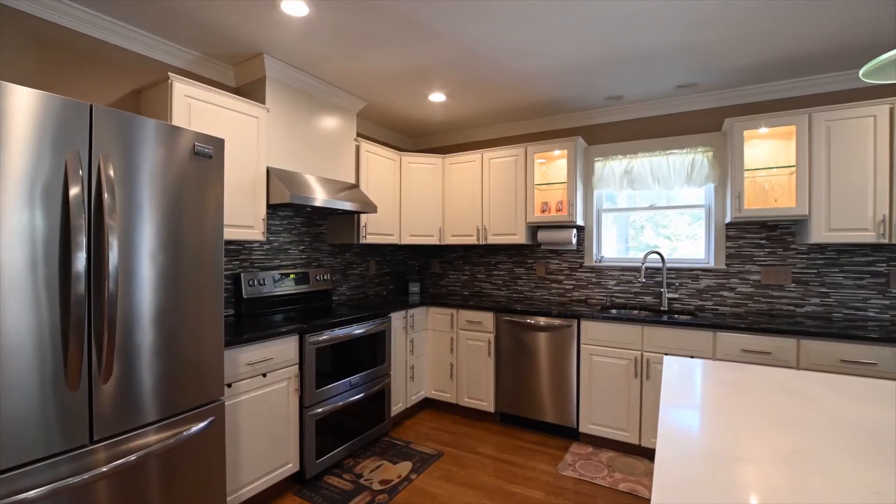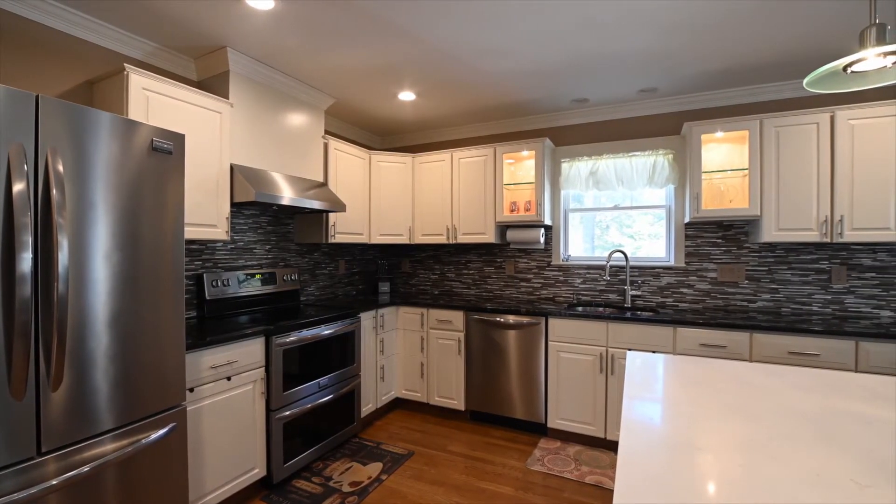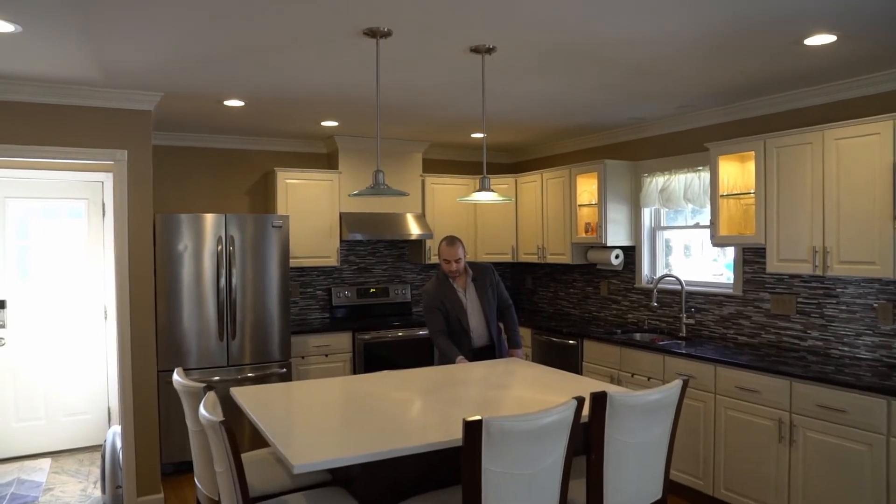Granite countertops, stainless steel appliances, beautiful backsplash, and clean soft-closing drawers.